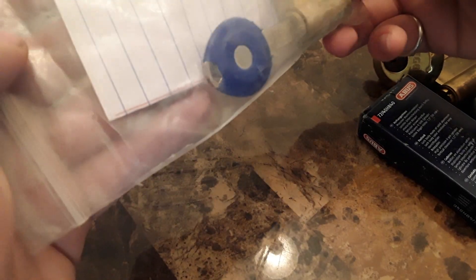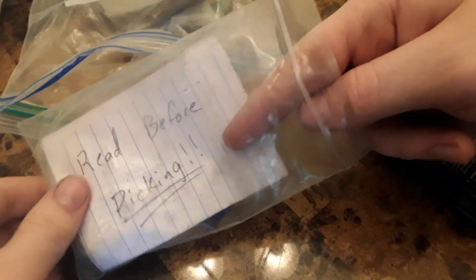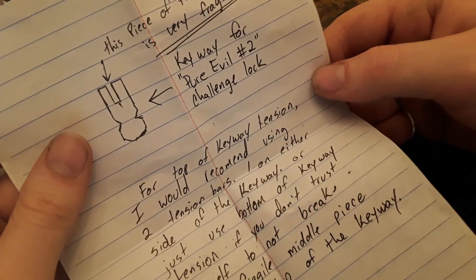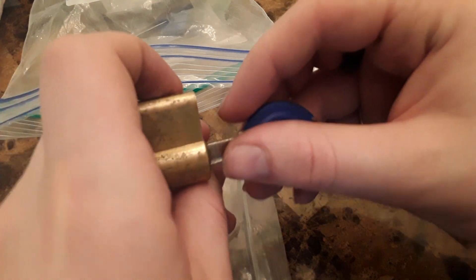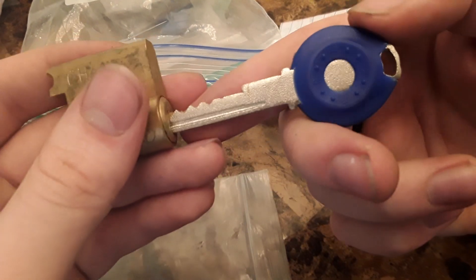All right, so these must be the challenge locks. I think this is the one that he said he made. 'Read before picking — this piece of the keyway is very fragile. Pure Evil number two. I recommend using...' Yeah, it's because it's a Bi-Lock style keyway — it's a Bi-Lock clone. And yes, I have an actual Bi-Lock and I did break off the center nub on it because I'm a dingus. So yes, I am intimately aware of how delicate that center post is.